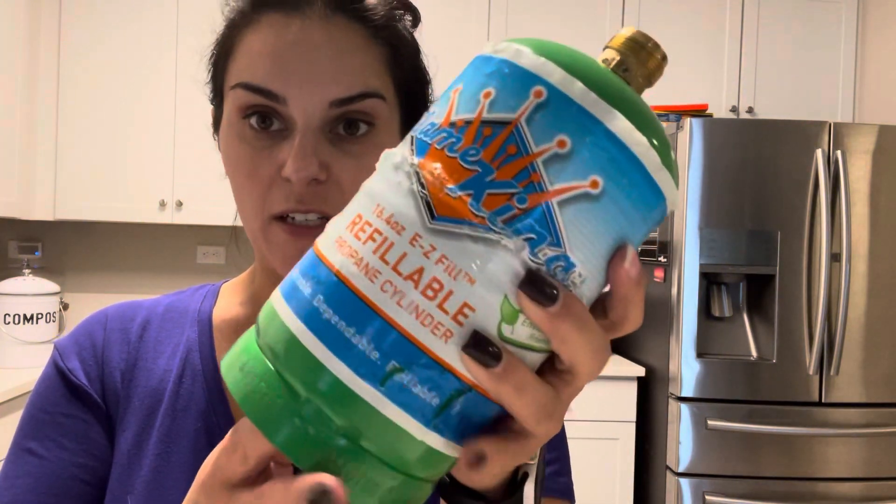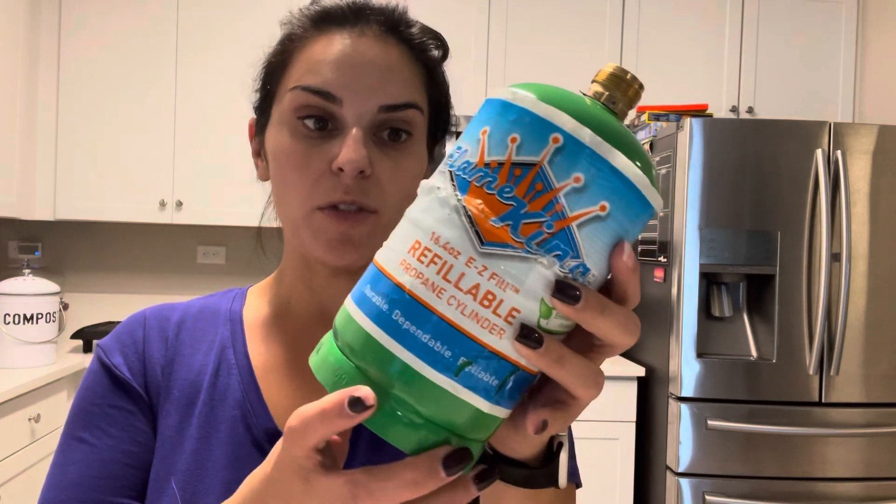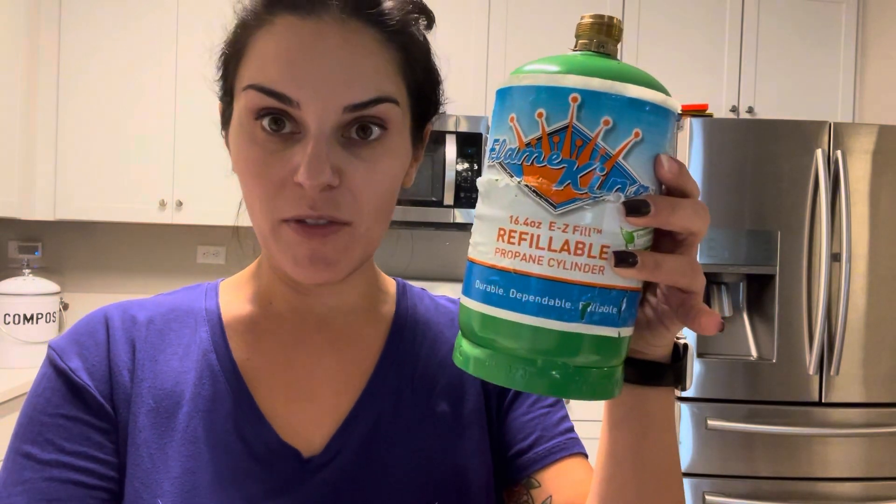It is a DOT approved cylinder and they're really simple to use. They hold the same amount of propane and work just as well. Overall, I definitely recommend these Flame King products because they're environmentally friendly, you fill them on your own, and they definitely last a long time.